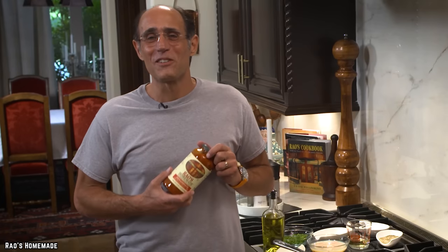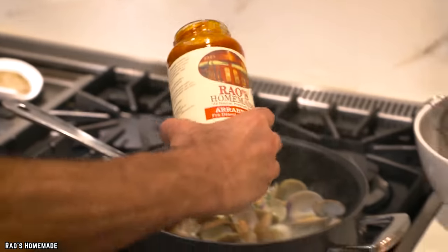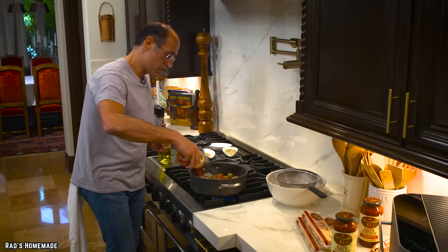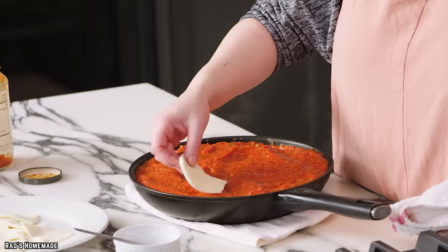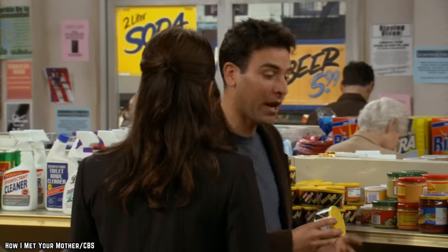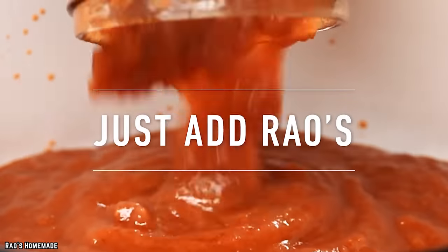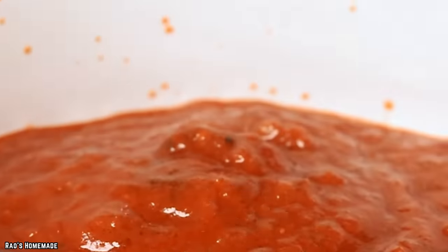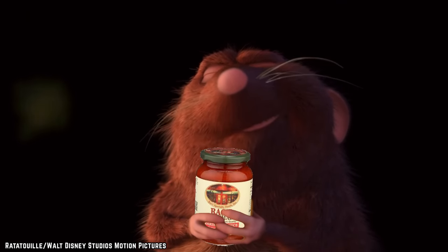It doesn't rely on any added preservatives or artificial colors, meaning that this is one sauce that's simply packed with pure flavor. Their marinara serves as the perfect complement to pretty much any pasta dish, though it can also be used as a dip alongside some gooey mozzarella sticks, or perhaps even for a calzone. Rayo's Homemade Marinara Sauce manages to offer the ideal balance between sweet and salty, making it taste the way a homemade marinara should.